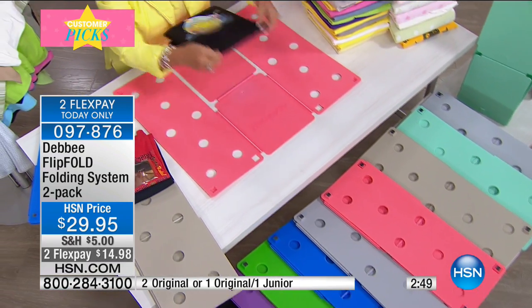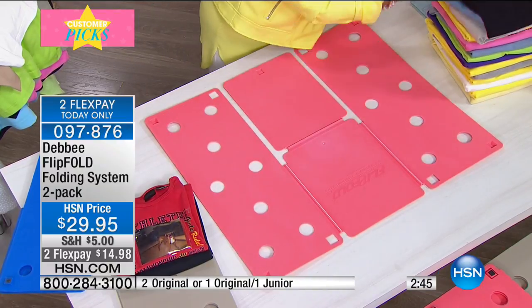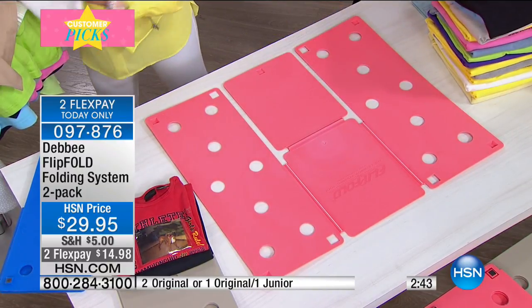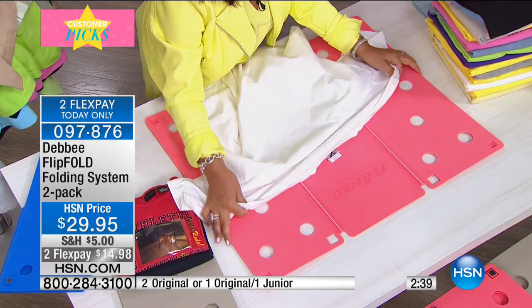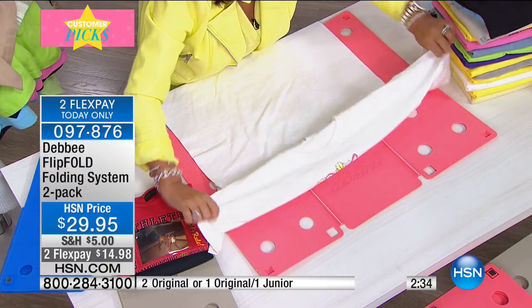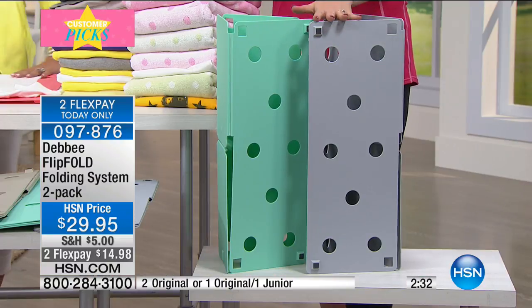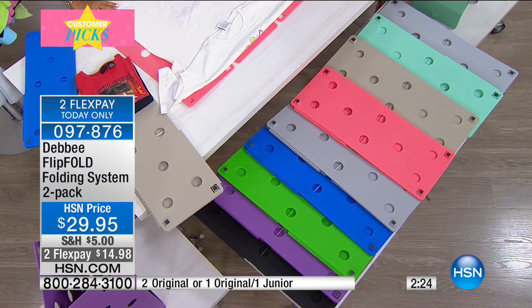There have been knockoffs but nobody has the precision or formulation of this customer pick. At $29.95 you're getting a two-pack with brand new colors. The mint with gray is so pretty — it makes you smile when you fold. You can match school colors or a room. Many people keep one at the washer and dryer and one in the bedroom. Your kids will think it's a toy and learn organization.